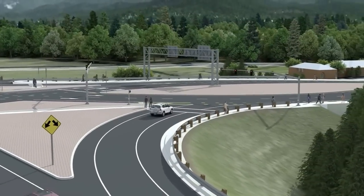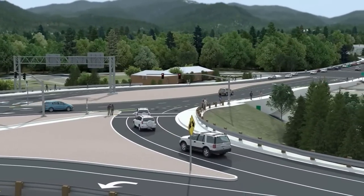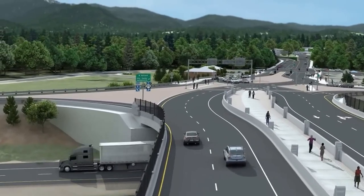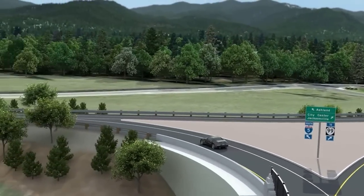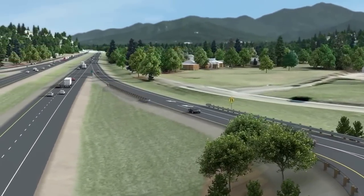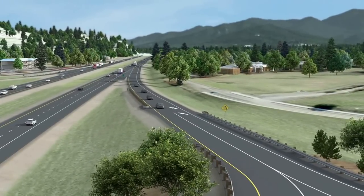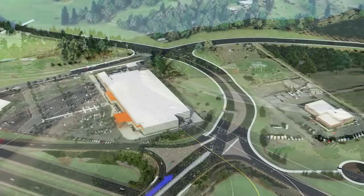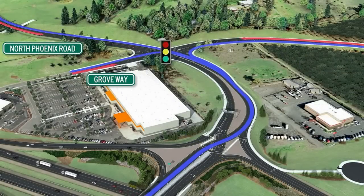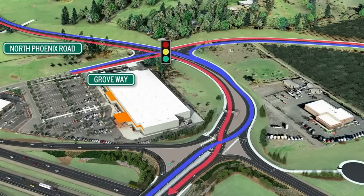From the top of the ramp, drivers will decide whether to go to east side commercial and residential areas or to downtown Phoenix and Oregon 99 on the west side. For traffic coming from East Phoenix and the commercial centers such as the truck stop, traffic can freely negotiate the interchange area and make a left onto the interstate. East side commercial and residential areas, even to southeast Medford destinations, will be more convenient to get to using the new realigned North Phoenix Road and new Groveway signal.